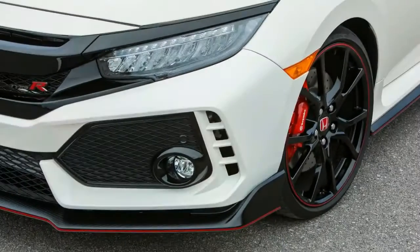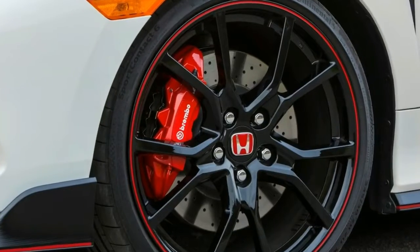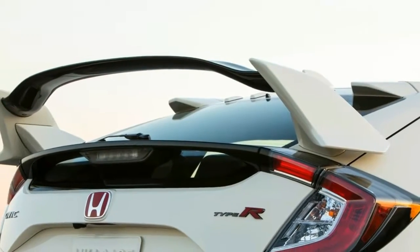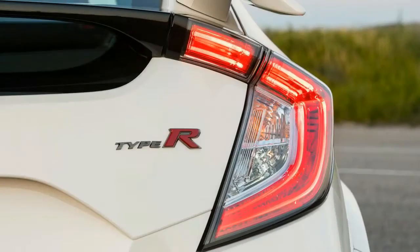We've begun to move on, in part because we have no choice. The NSX is a hybrid now. The Civic is turbocharged. And one or the other — maybe even both — of those approaches figure into rumors that Honda may create a successor to the S2000.